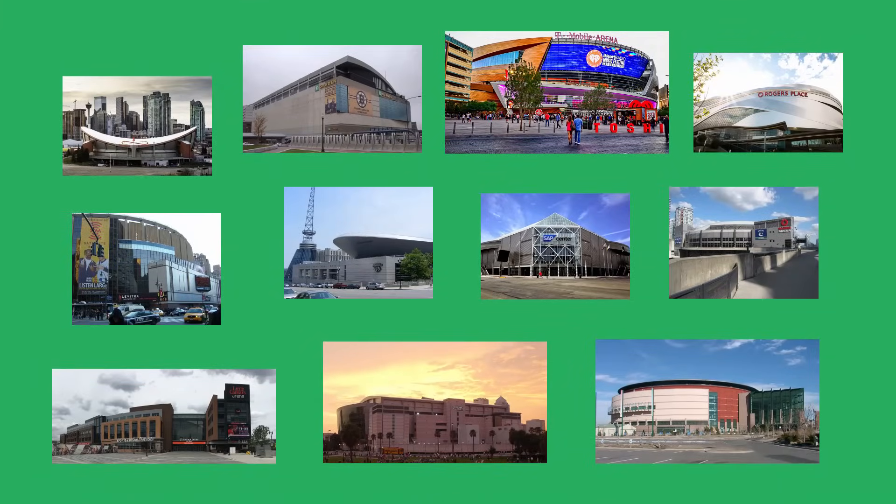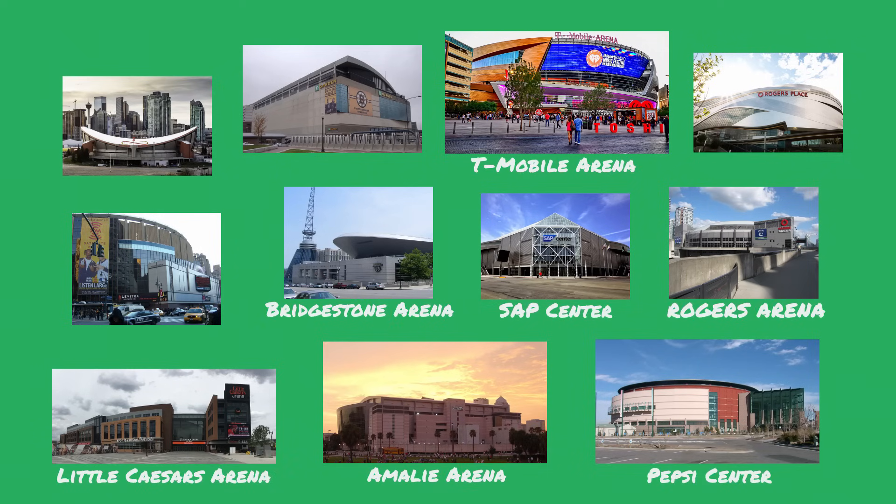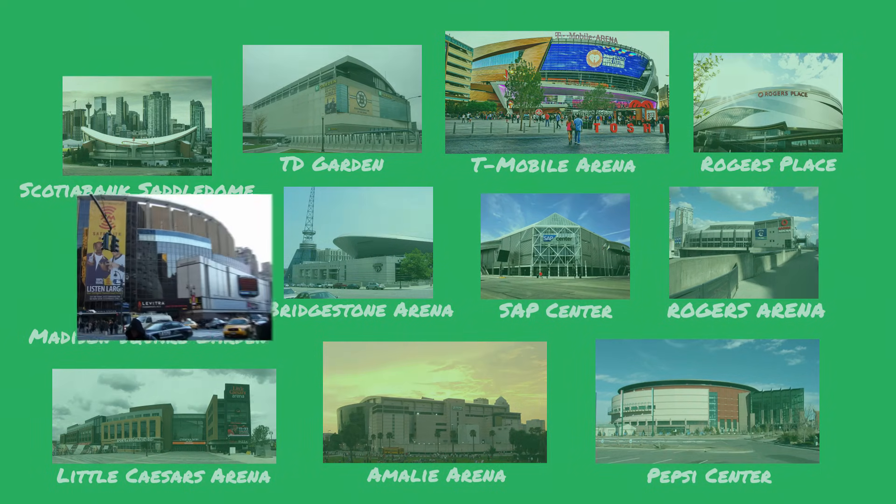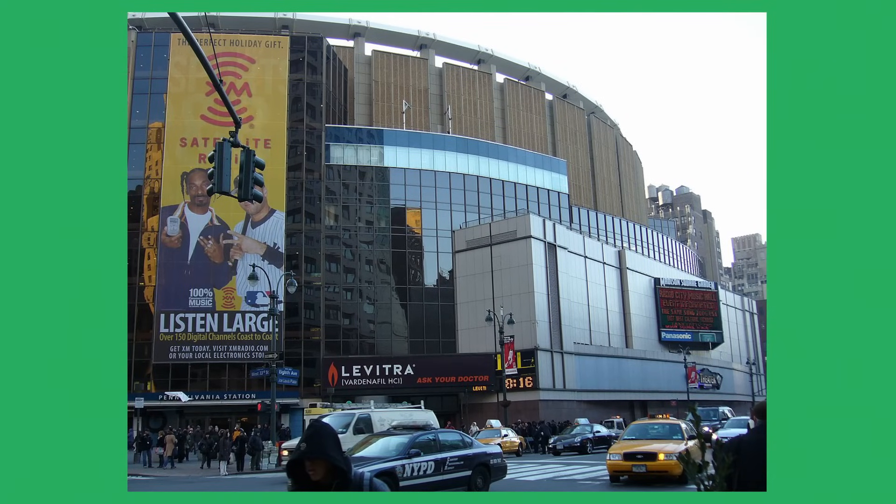Every NHL team plays in an indoor building. Some call them arenas, some call them centers or places — there's a couple of gardens and one Saddledome. For the purpose of our videos, we'll be calling them arenas. The most historic and arguably most well-known one is Madison Square Garden, home to the New York Rangers. It opened in 1968. Now let's take a look inside an arena.